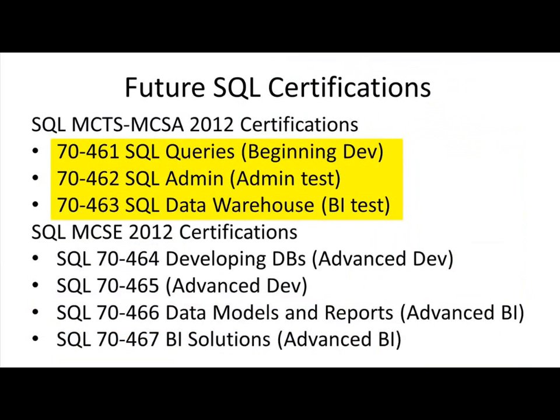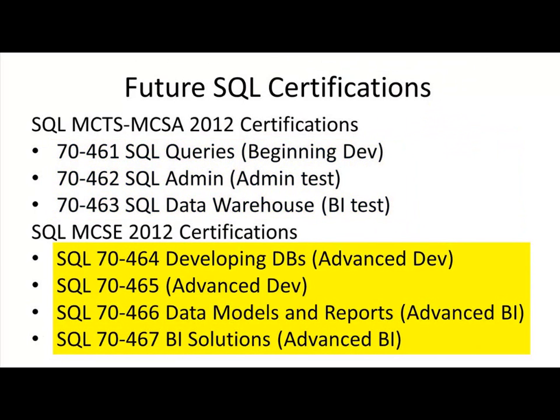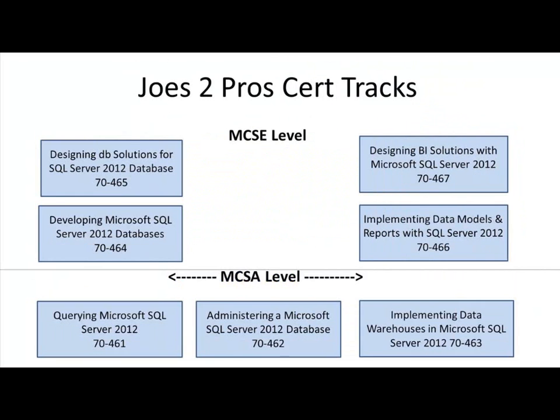To summarize, there's still a Beginning Dev test, a Beginning Admin test, and a Beginning BI test. They just now have more skills-related tests for Dev and more skills-related tests for BI, and a combination thereof can get you a premium certification.